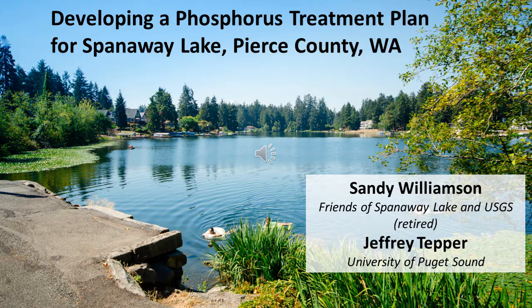My name is Sandy Williamson. My co-author is Jeff Tepper from University of Puget Sound. He's been a real asset as we've been working on this for years developing a phosphorus treatment plan. I'm going to cover a lot of material because of this format and delivery mechanism. You can pause it when you're watching it, go pretty fast, slow it down and focus on any parts that you're interested in.